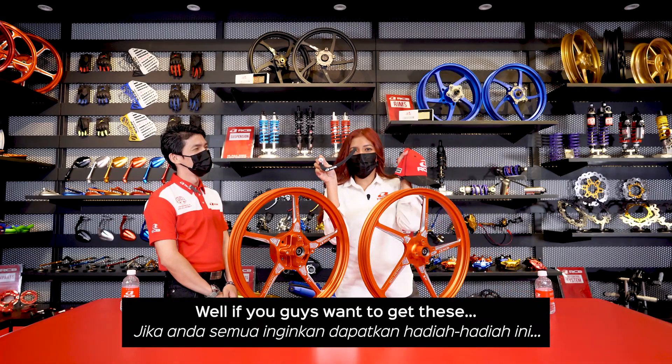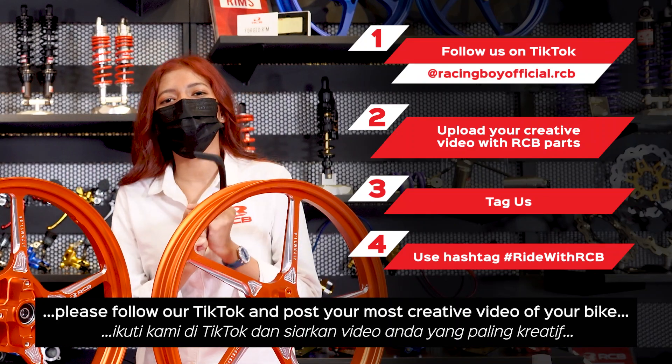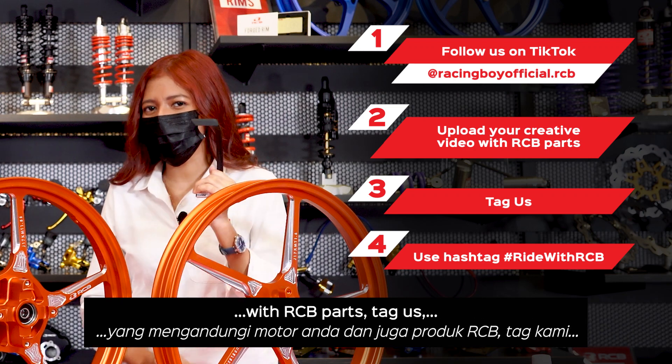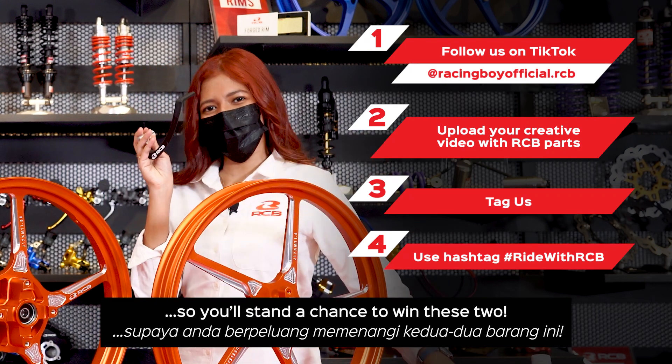If you guys want to get these, please follow our TikTok and post your most creative video of your bike with an RCB part. Tag us and also use hashtag RideWithRCB, and then you'll have a chance to win this too!